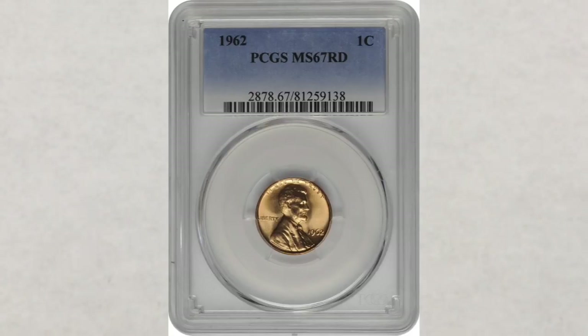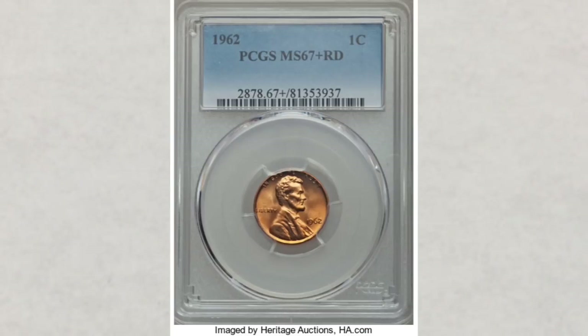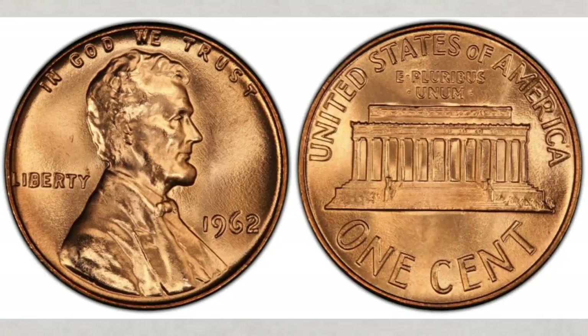In MS67+ this coin sold at Heritage Auctions for $2,585 — it's super nice money, but it's only getting better. The highest grade known for the regular strike 1962 penny is MS68, and since it has never sold, the price guide for this coin shows an estimated value of $10,000. What a great value.